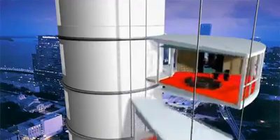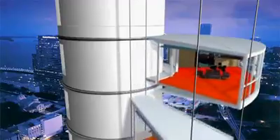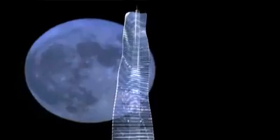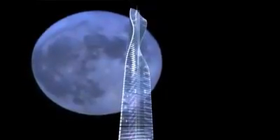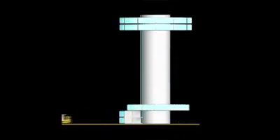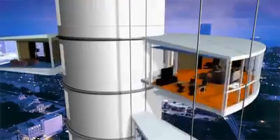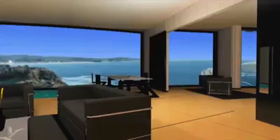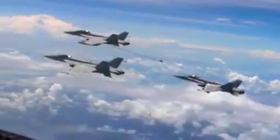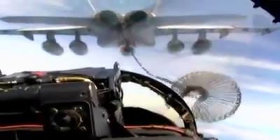Constructing this tower will be as unconventional as living in it. Not only will this be the world's first rotating tower, it will also be the world's first prefabricated skyscraper. Individual units will be built off-site, complete with plumbing and electrical connections, and then hung one at a time from the building's stationary central core. Water pipes inside the core connect to pipes in the rotating apartments through detachable valves.